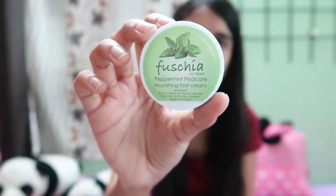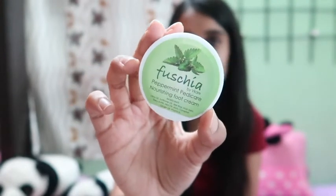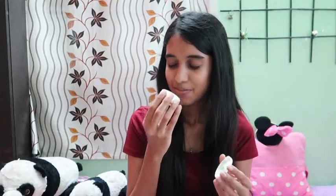The sixth product on my list is this Fushia foot cream, which is so amazing for dry skin. This small pack is for rupees 75, but I'm definitely going to buy a bigger size. It has really great ingredients — it's their peppermint nourishing foot cream and has a minty fragrance.